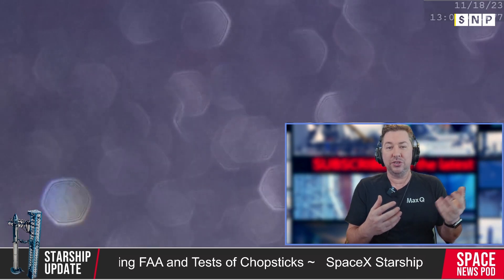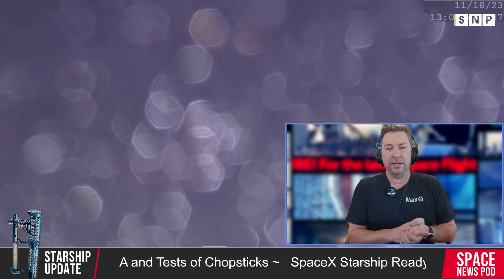Preparations are ongoing at Launch Pad A for Booster 12's return to launch site landing, with upgrades to the chopstick arm actuators to protect the booster during landing.